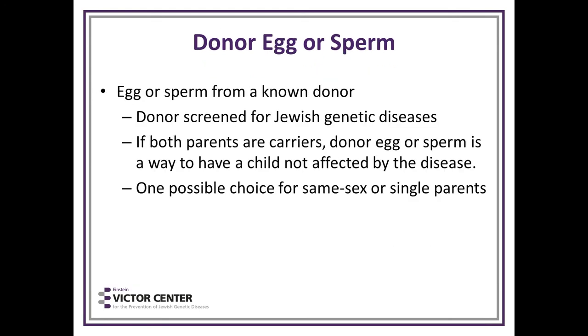Donor egg or donor sperm can be used, but the donor must have been screened for Jewish genetic diseases — you don't want to find another carrier donor if the person is a carrier for that disease. If both parents are carriers, a donor egg or sperm could prevent having an affected child. It's also a possible choice for same-sex or single parents.